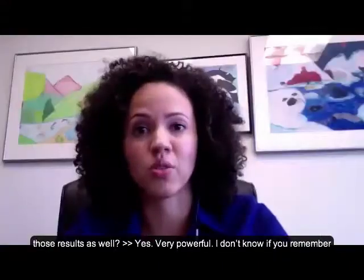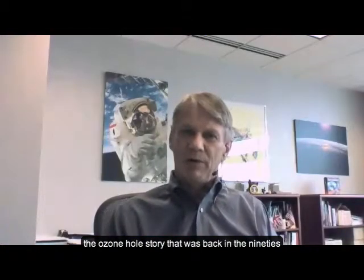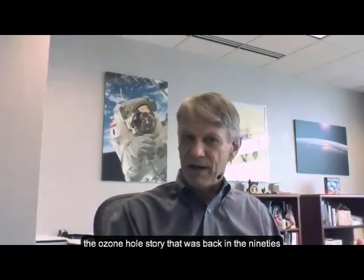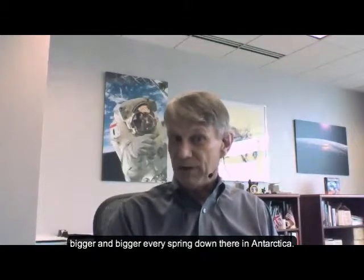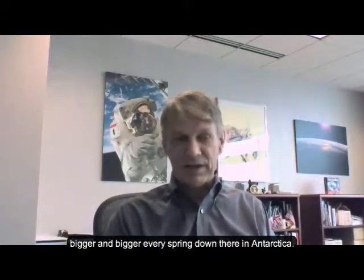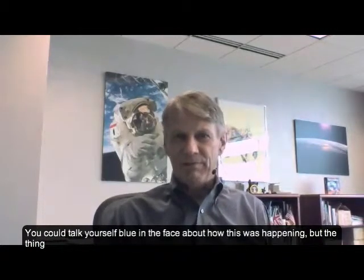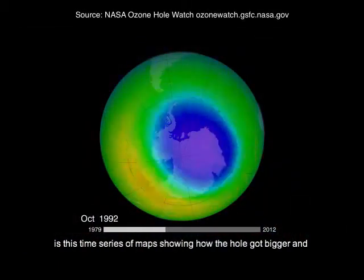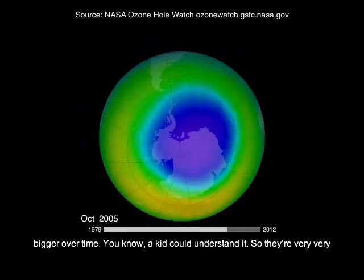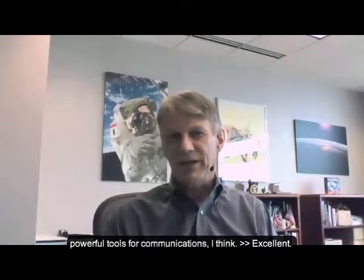And you use them to communicate those results as well — very powerful. I don't know if you remember the ozone hole story, back in the 90s and the early noughties. The business of how the ozone hole was getting bigger and bigger every spring down there in Antarctica. You could talk yourself blue in the face about how this was happening, but the thing that the public and politicians immediately understand is this time series of maps showing how the hole got bigger and bigger over time. A kid could understand it. They're very, very powerful tools for communication.